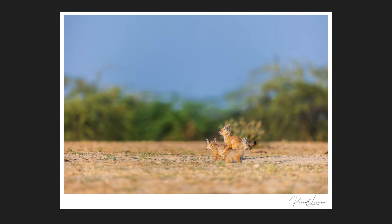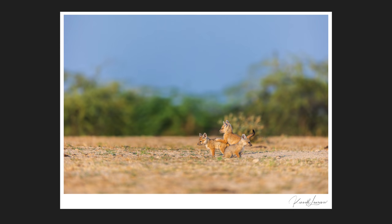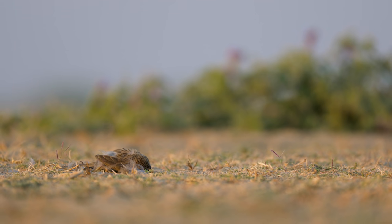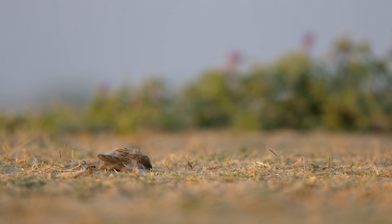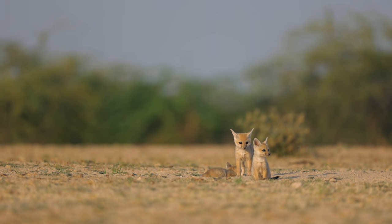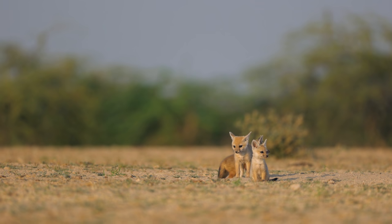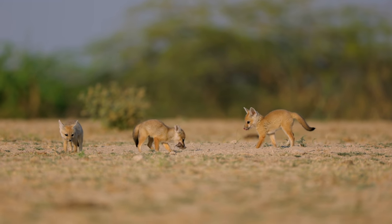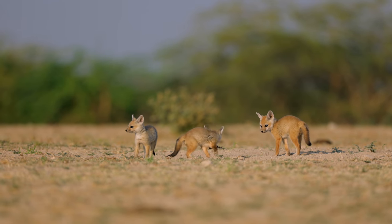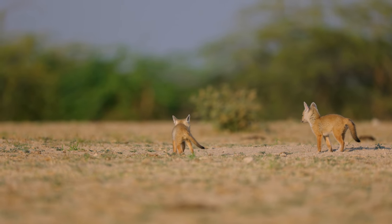These guys are so cute. These scattered feathers near the den were most likely from the previous night's kill. The mother has to eat well in order to produce milk for three fast-growing children. Even though they might have developed a taste for meat, it's her milk that will provide the necessary nourishment and growth hormones they need.